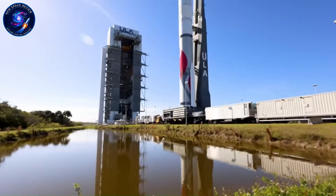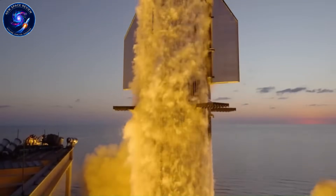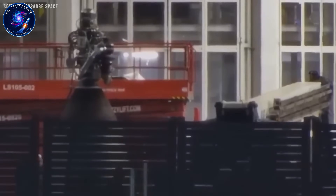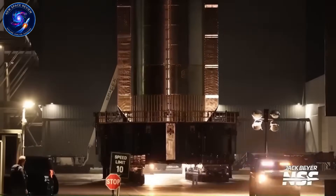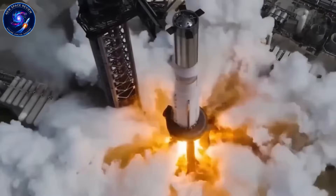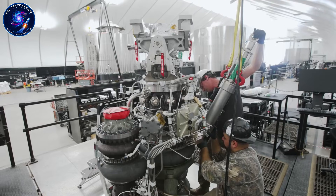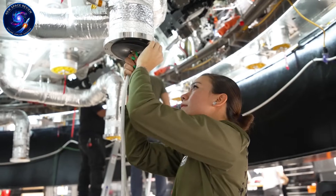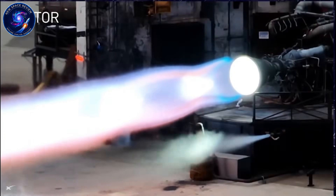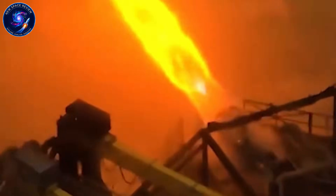So why would any company willingly walk into this nightmare? Most don't. United Launch Alliance buys their engines. Smaller launch companies outsource to suppliers who've already burned through years of failures and billions in development costs. It's the smart business move — the safe move. But SpaceX looked at this impossible challenge and said something completely different: we'll build it ourselves.